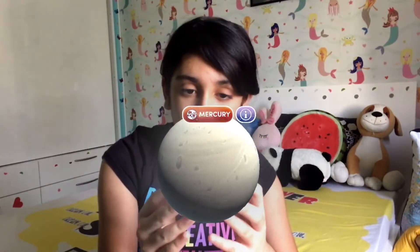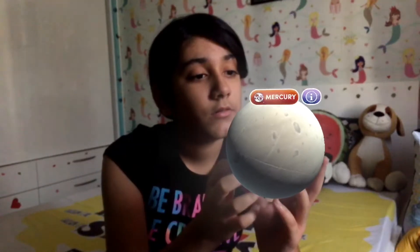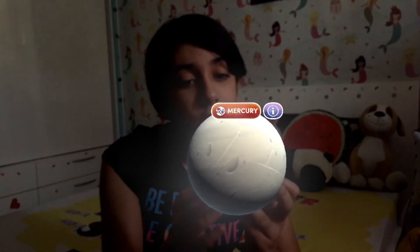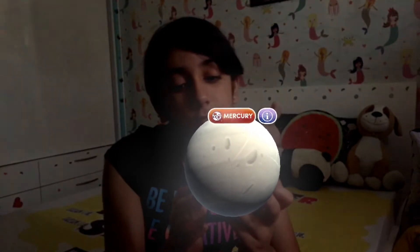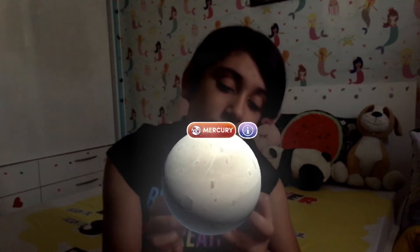I've got Mercury in my hand now. Mercury is the smallest planet in the solar system and is too close to the sun for life to thrive. A day on Mercury is longer than its year — one day equals 176 Earth days and one year equals 88 Earth days.